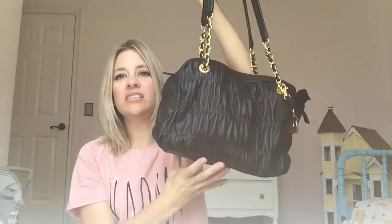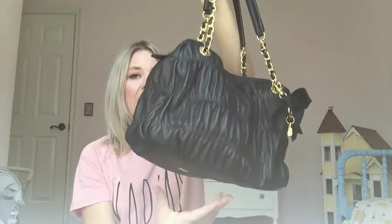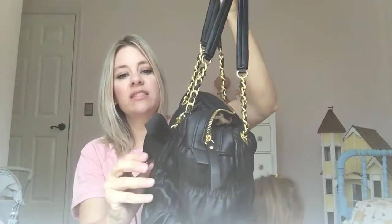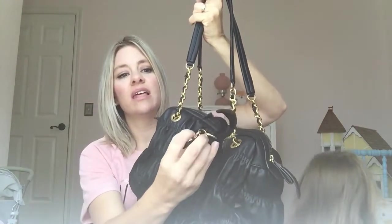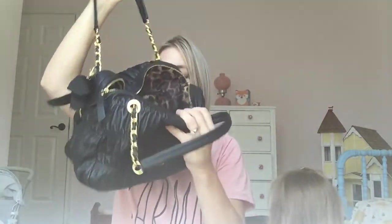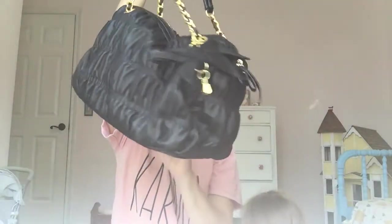This was a last minute grab because it is a Jessica Simpson bag. See the Jessica Simpson logo? It's got this cute little charm thing, and inside it is leopard print and it smells like leather. I'm not sure if it is or not, but anyways that was $4.99 — a good find.